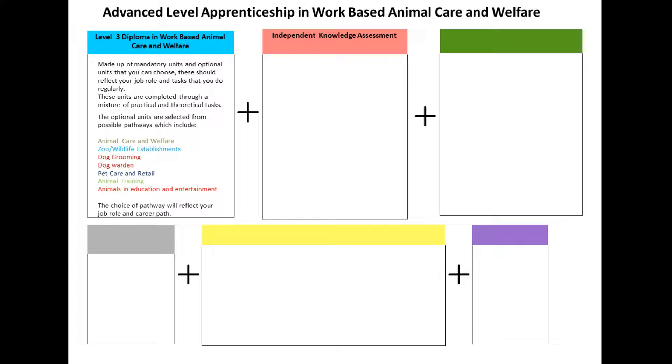Independent Knowledge Assessment. This is to ensure that you can clearly show the theoretical knowledge required for your qualification. Your assessor will support you in preparing for this. It consists of an assignment and a paper of short answer questions.